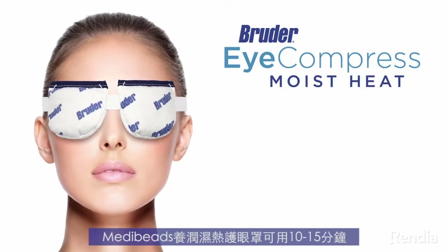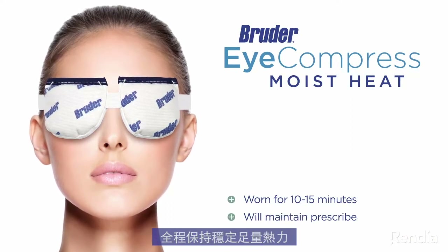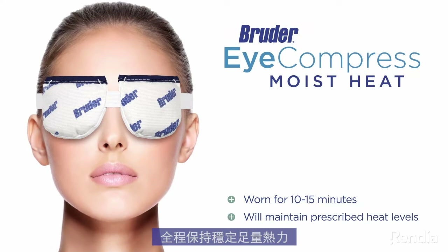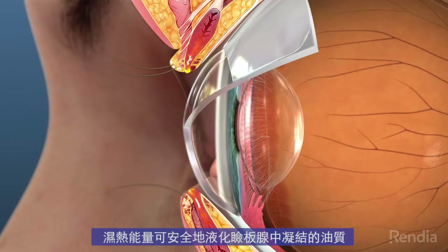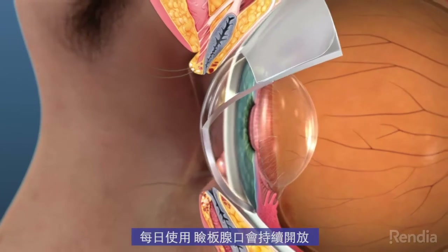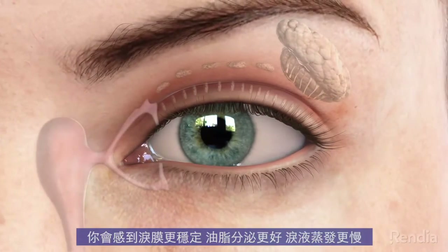The Bruder Moist Heat Compress is worn for 10 to 15 minutes and will maintain prescribed heat levels for the entire treatment. The moist heat safely liquefies solidified oils in the blocked glands, causing them to open. With regular daily use, these glands will remain open and you will experience a more stable tear film, improved oil gland function, and slower tear evaporation.